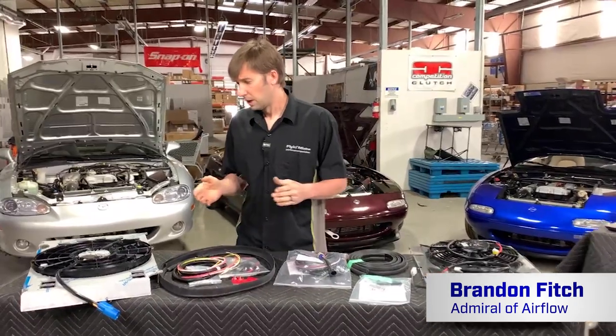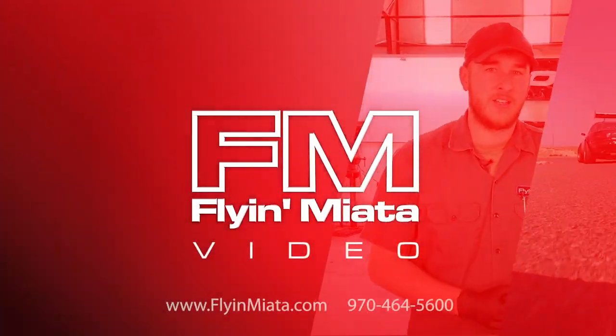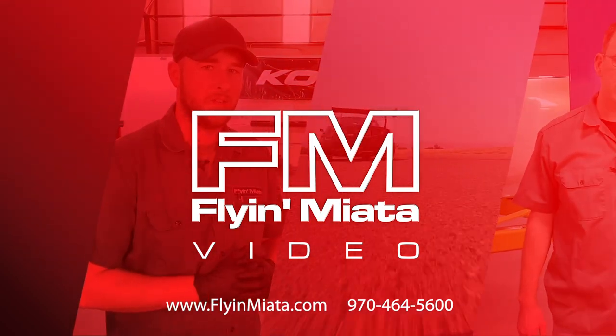That is all the questions. As always, thank you very much for joining us. We will be back next Thursday with another Facebook Live — topic as yet to be determined. If you have more questions, put them in the comments, and make sure to follow us on all the socials and all that fun stuff. Thank you very much for watching. We'll see you guys next time.